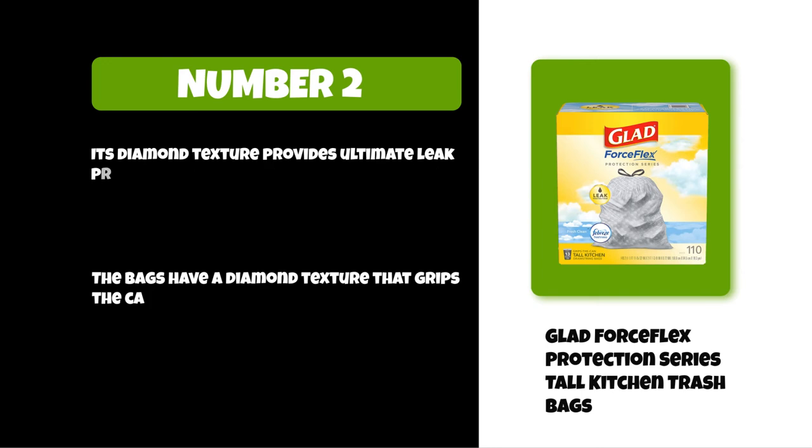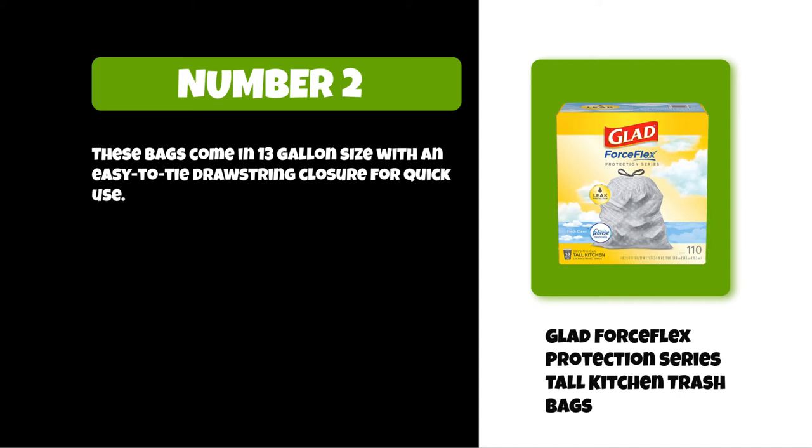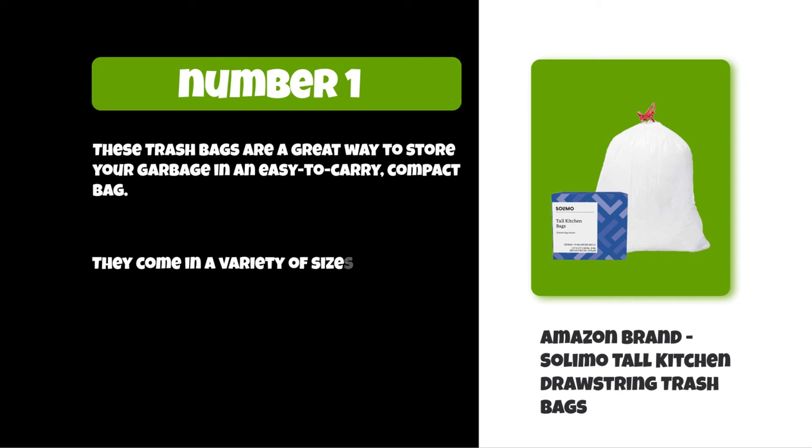These bags come in a 13-gallon size with an easy-to-tie drawstring closure for quick use. At number one: Amazon Brand Solomo Tall Kitchen Drawstring Trash Bags. These trash bags are a great way to store your garbage in an easy-to-carry compact bag. They come in a variety of sizes and colors for any need you may have.